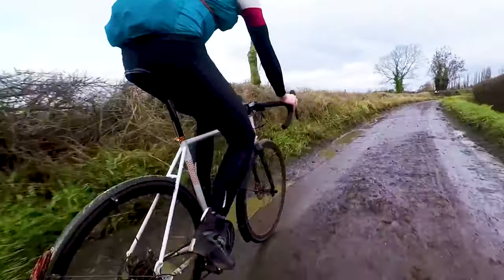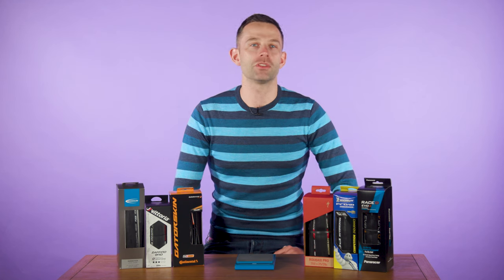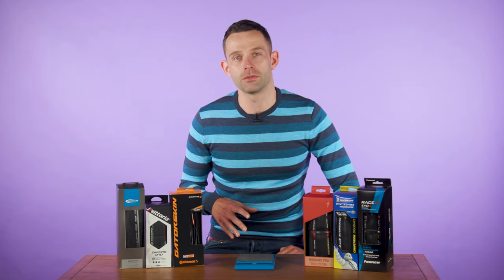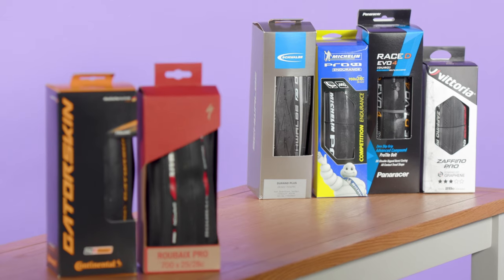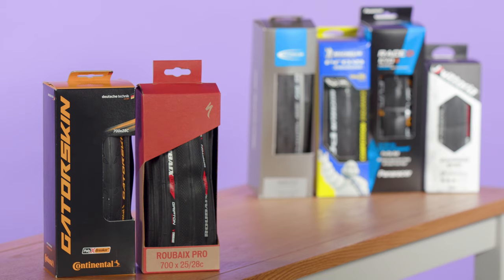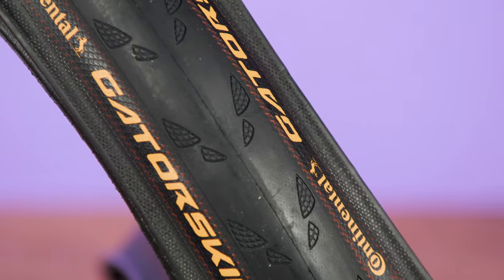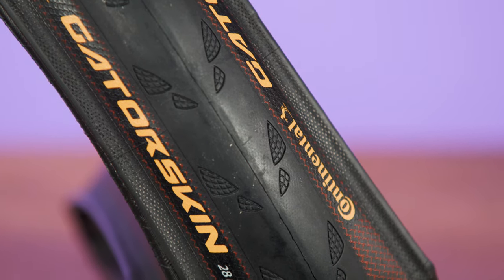I love the speed and feel of a summer tyre, but when the roads are covered in hedge trimmings, flint, gravel, grime and other detritus, it's time to be pragmatic. So what do winter tyres have which summer tyres don't? Generally, they all feature tougher rubber compounds, greater puncture protection, more strength across the entire construction, and some even have special treads aimed at helping you to grip the road when it would rather you didn't.